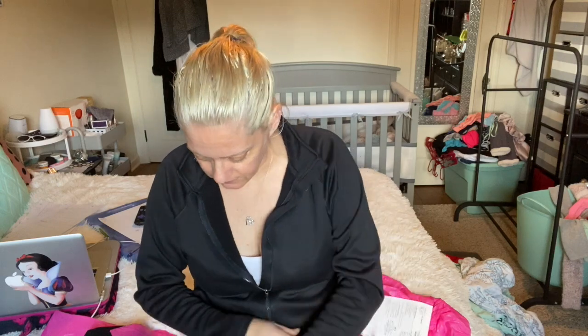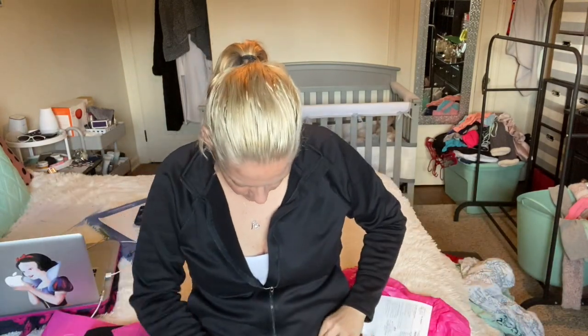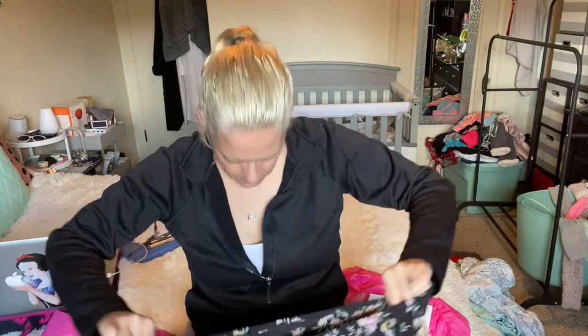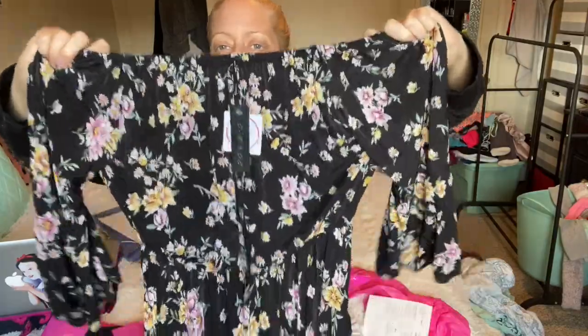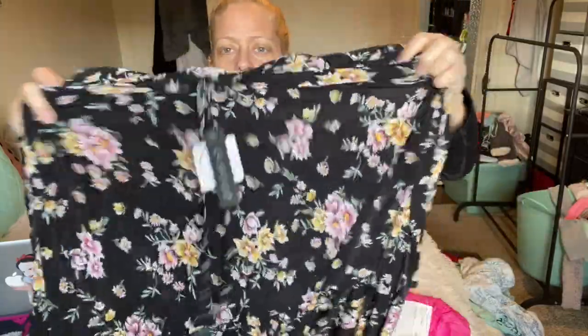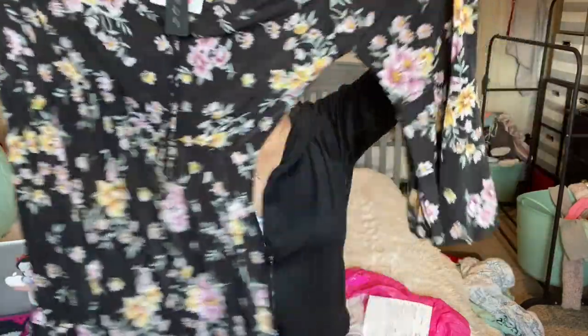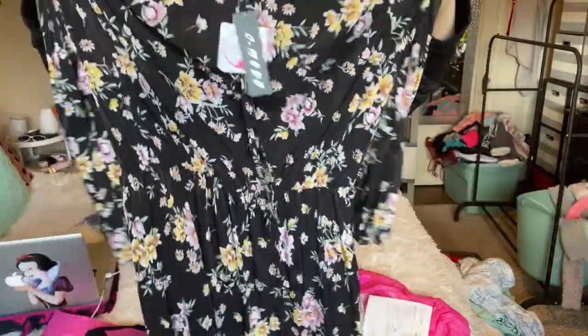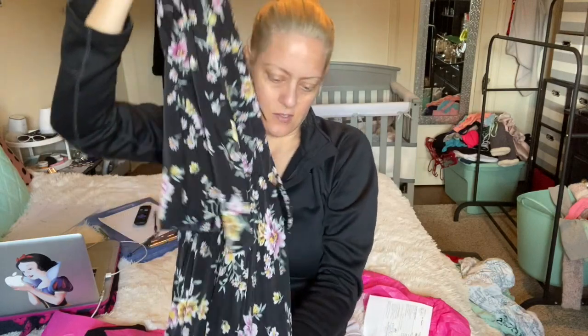This is so cute — this is the dress. This is the Ciel, C-I-E-L, in black and it's $44.99. It has an elastic neck so it could be off the shoulder or a regular scoop neck, and the waist is also elastic. It has ties at the top and little bell sleeves. This would be cute even with leggings in the fall or as a summer dress.